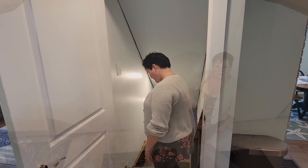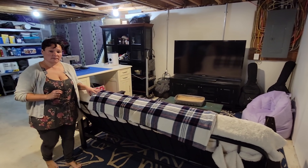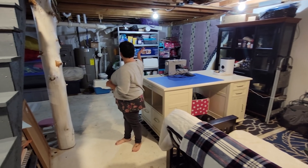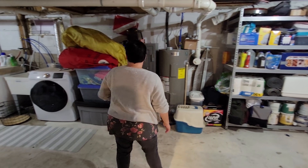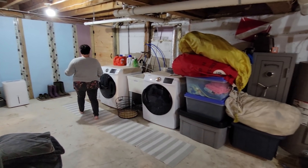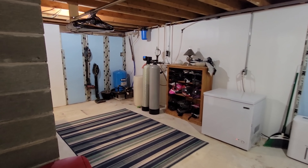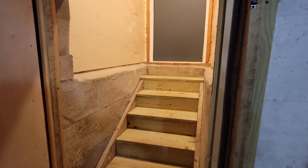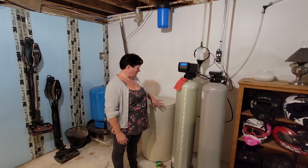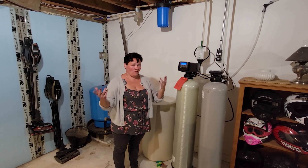Now we're going to take a look at the basement. This partially finished basement has a living area over here for an entertainment space. It's fully insulated with foam in the walls, very dry and very clean. We've got a water softener and a really good filtration system for the water, so the water's great here.